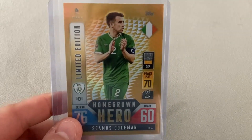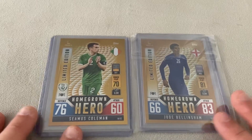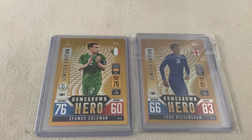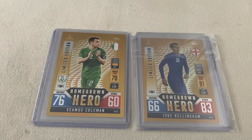We've had two packages come through this week from eBay purchases — you could probably guess what they are. We've got the Seamus Coleman homegrown hero limited edition and the Jude Bellingham homegrown hero limited edition. Nice to get them ticked off — saves me buying three starter packs and getting two binders I don't necessarily need. That's the update for Match Attacks 101. The full set of UK and Ireland homegrown hero limited editions are in the set now. I believe there's also one for Germany and Italy as well.